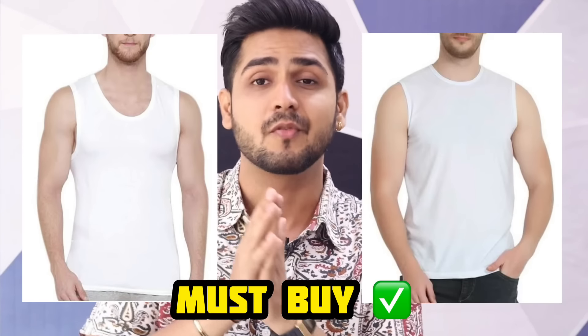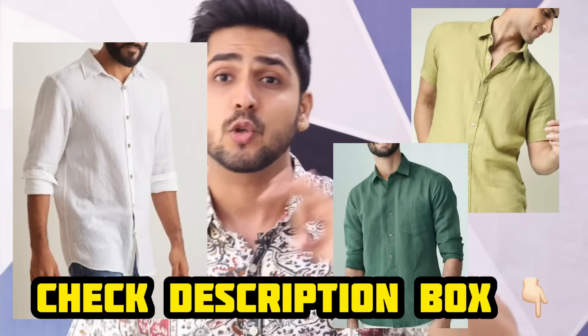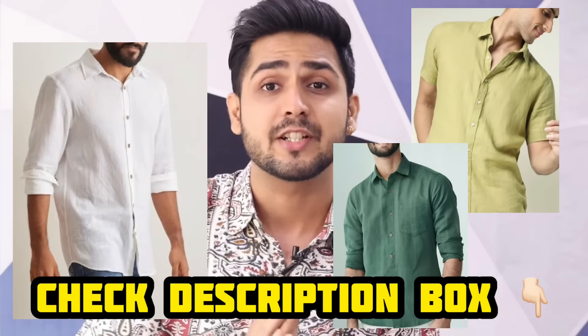With a linen shirt, you should wear a vest underneath. When it comes to colors, you can choose white, which will give you a great look on all skin tones. I will give you all the purchase links in the description box, so check those out.